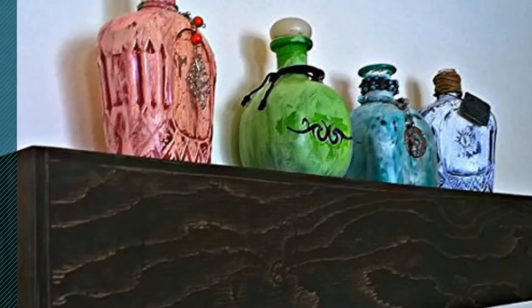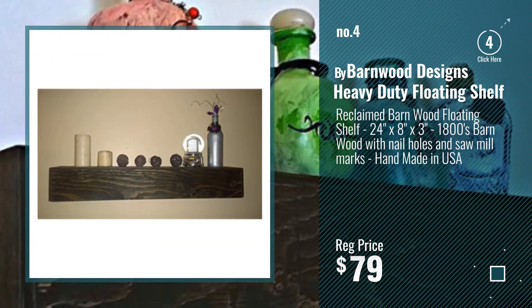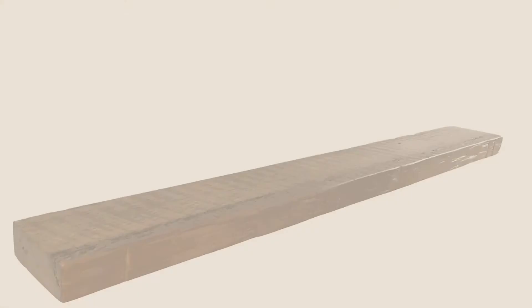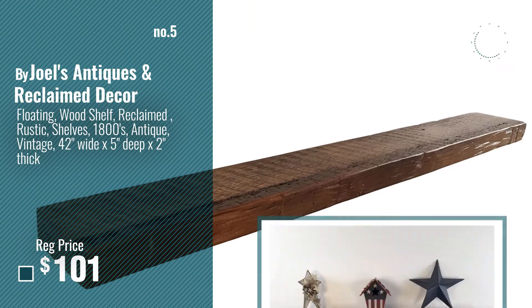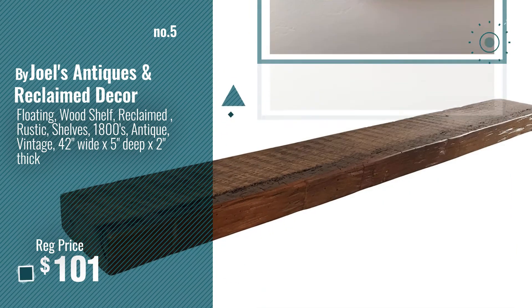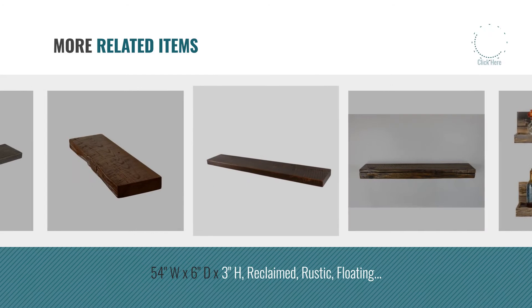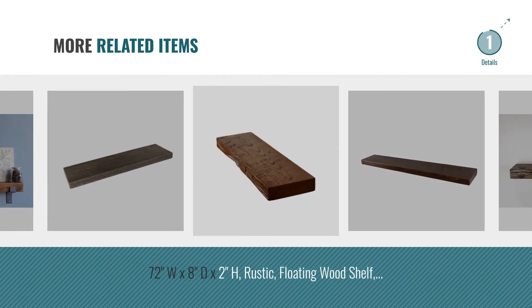Number 4 by Barnwood Designs Heavy Duty Floating Shelf. Number 5 by Joel's Antiques and Reclaimed Decor. And online deals for more great related products.